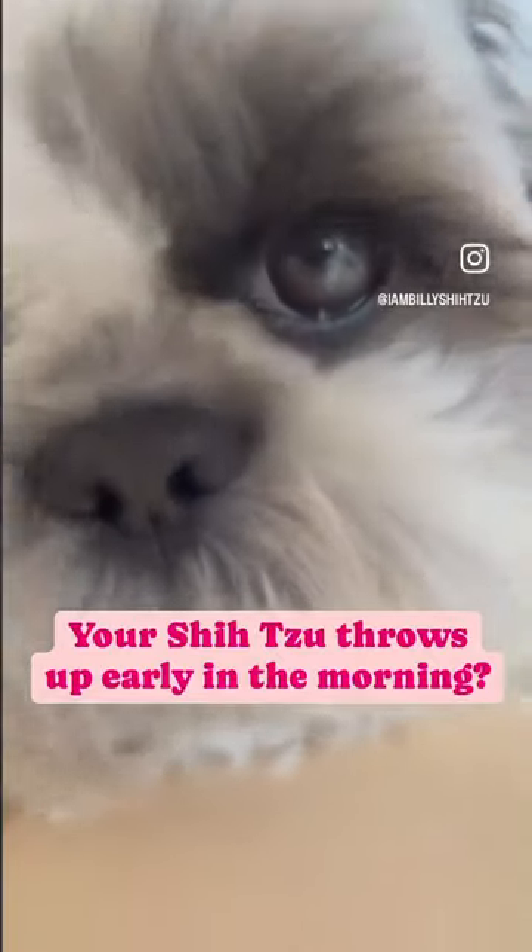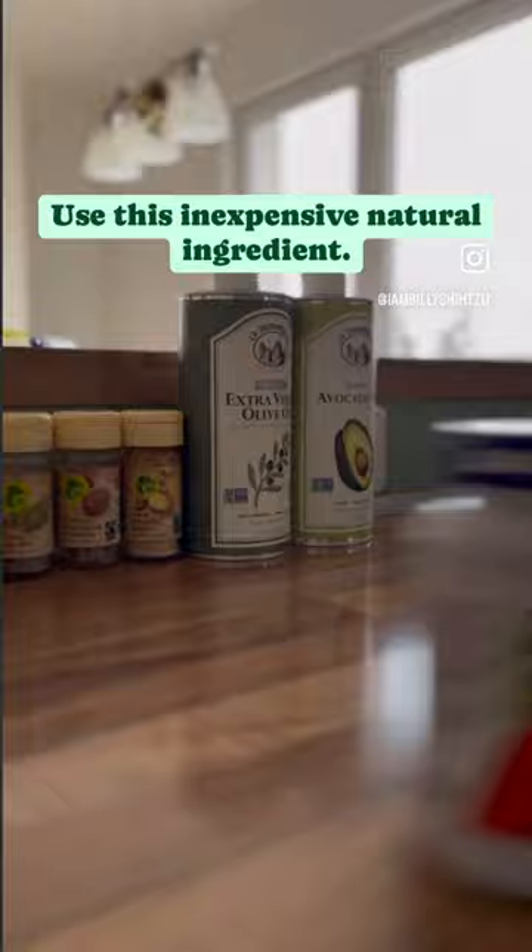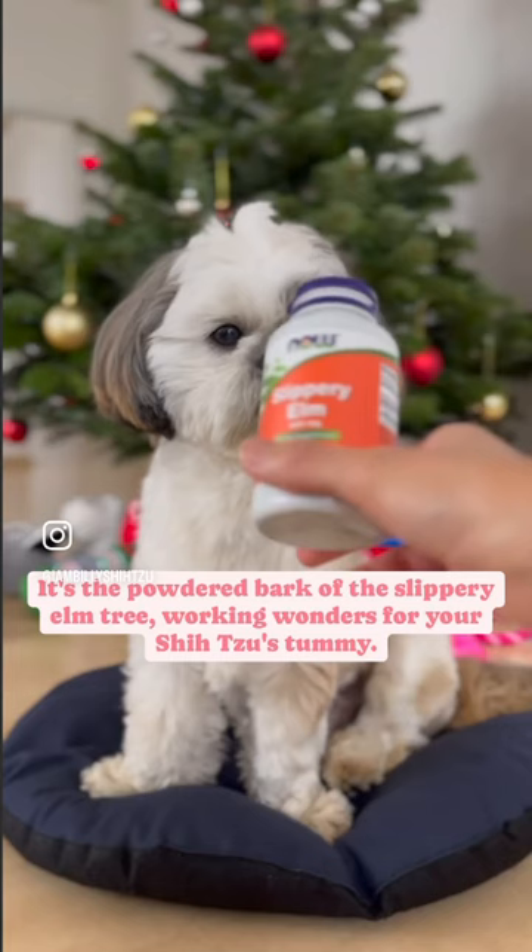If your shih tzu throws up early in the morning, it may be acid reflux. Use this inexpensive natural ingredient: slippery elm. It's the powdered bark of the slippery elm tree, and it works wonders for your shih tzu's tummy.